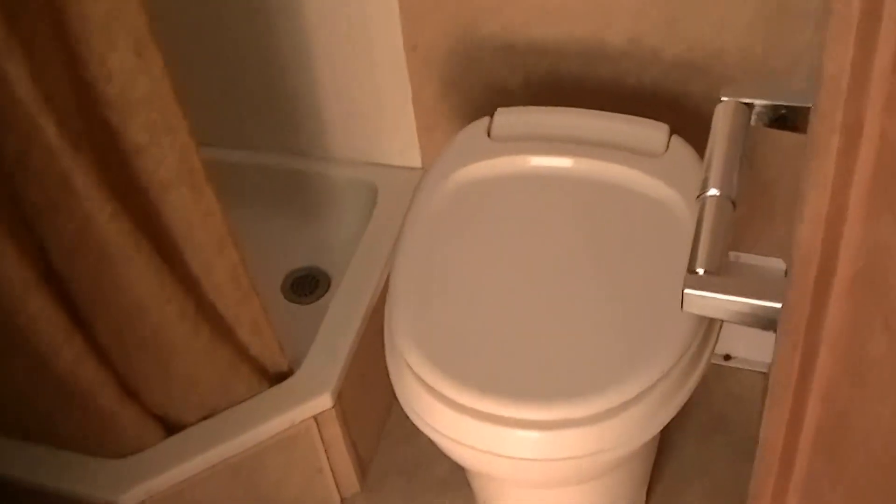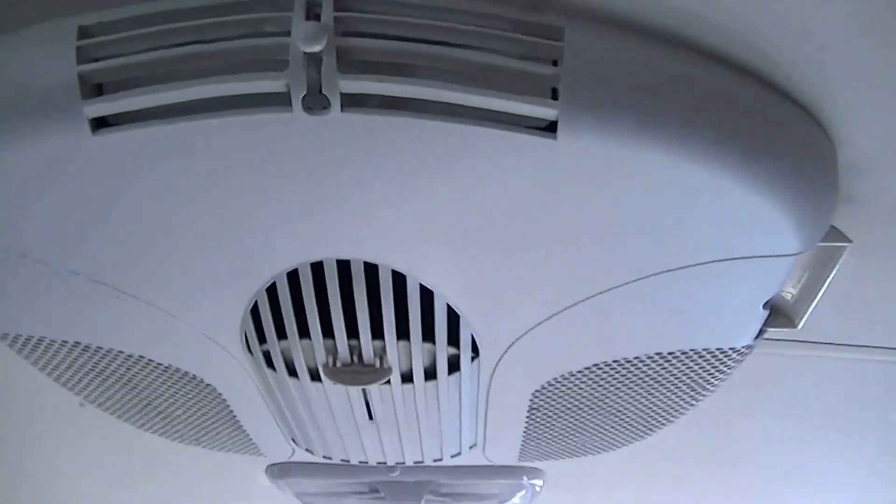Last but not least, we're going to save you from those late-night trips down to the public facilities that are always full of bugs. There's a shower for rinsing off and getting clean after a day of dirt-filled fun, a vanity for washing your hands and brushing your teeth, and a super cold AC unit to keep you comfortable at night.